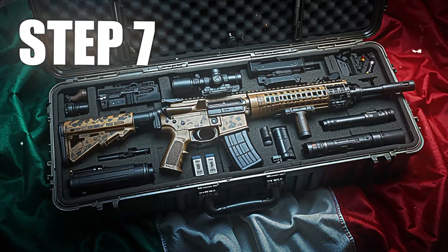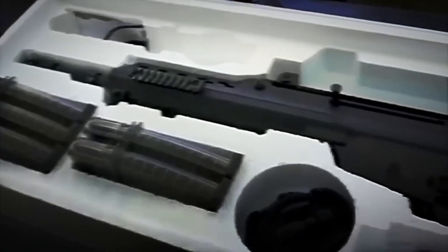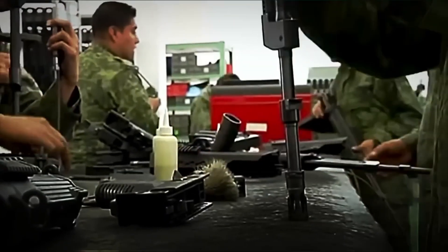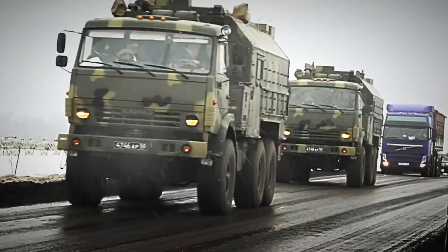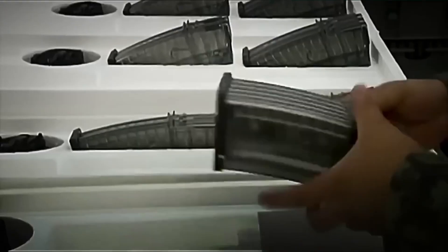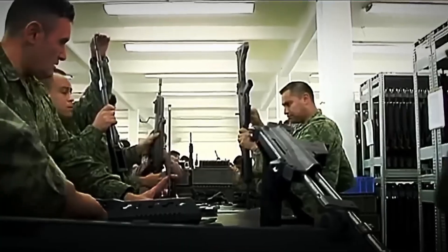Step 7: Distribution and Deployment. With the FX-05 fully assembled, tested, and protected in its military case, the last stage begins — putting it into circulation. From the logistical centers of the General Directorate of Military Industry, batches of rifles are organized and loaded into armored trucks, military convoys, and highly protected transport planes. A single plant is capable of producing more than 20,000 units a year, enough to equip entire brigades across the country.